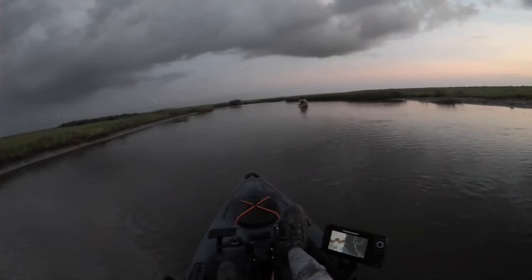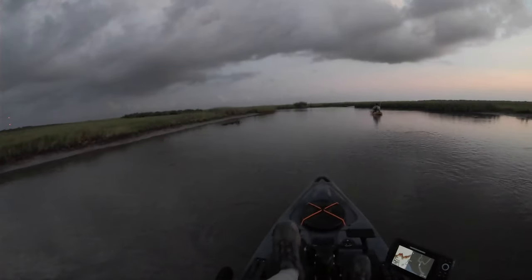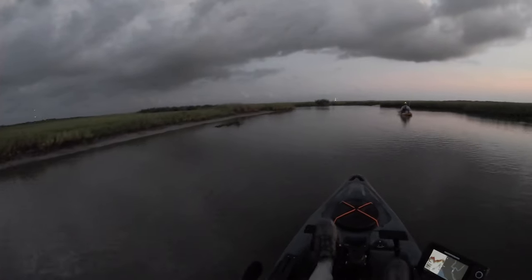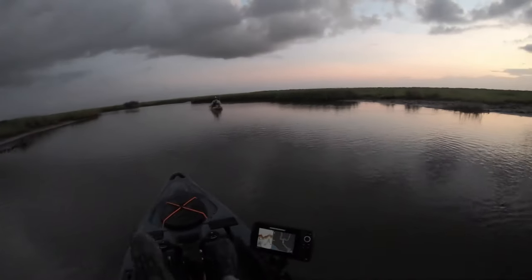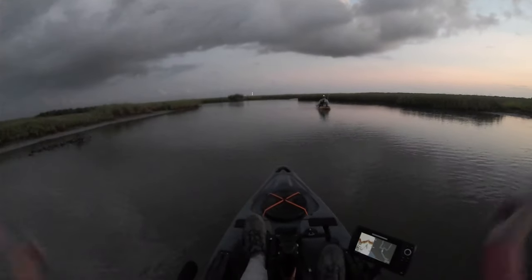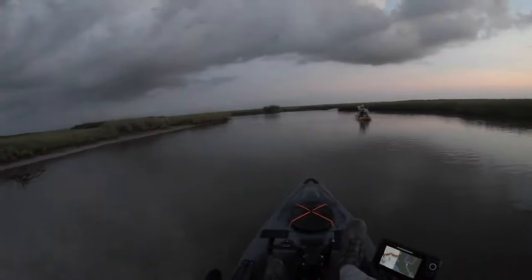Let's see what this marsh is going to have in store for us today. It's a brand new spot — Nick found what I believe is going to be one gem of a spot to fish. I don't know how he did it, but with the power of Google you too can find places like this. Beautiful sunrise.